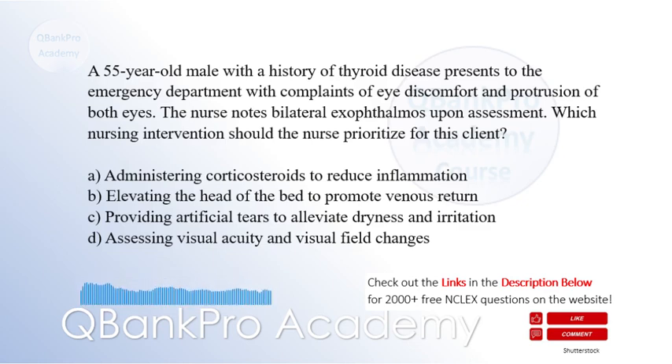The correct answer is C: Providing artificial tears to alleviate dryness and irritation.